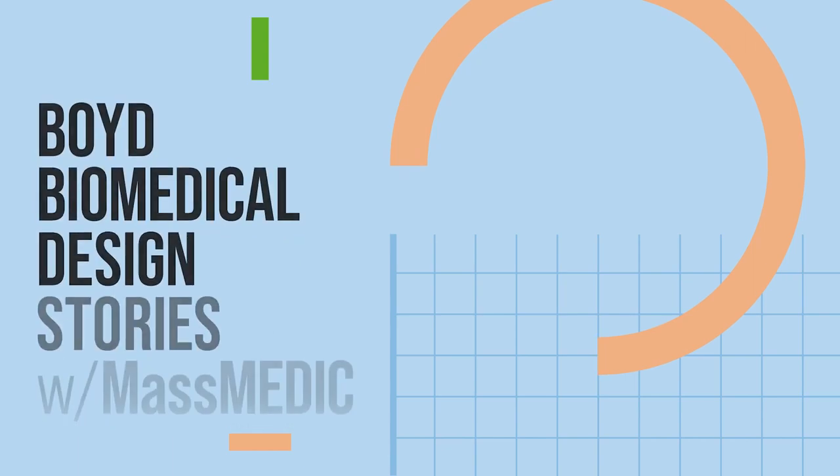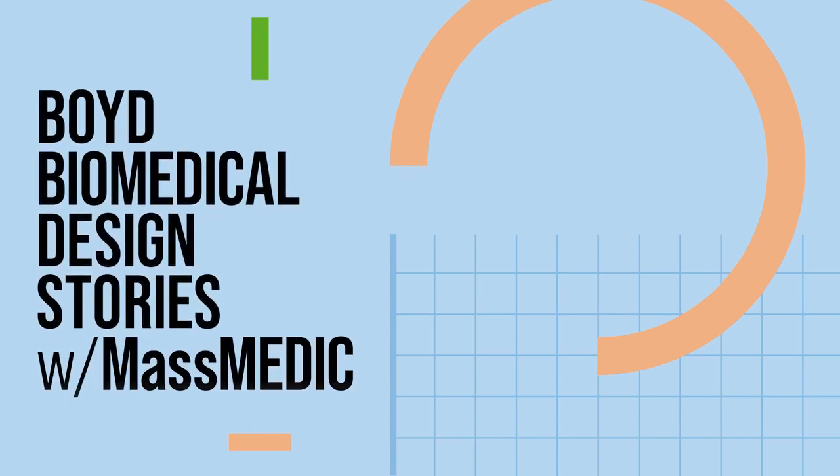We're here in Bedford, Massachusetts at Lexington Medical's new headquarters facility, and we're going to take a tour where they do all of their design, engineering, and manufacturing. Leon, thanks for having us. Before we go in and take a tour, can you tell me a little bit about this disruptive device that you guys are bringing into the market?